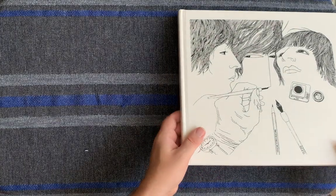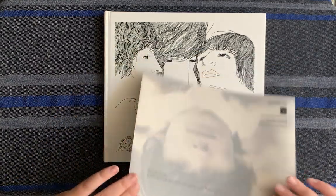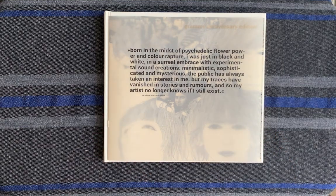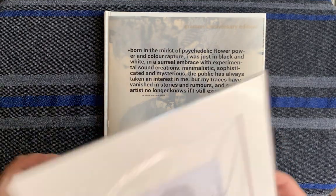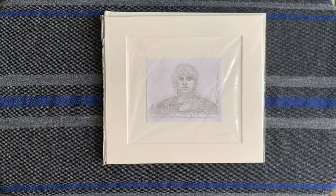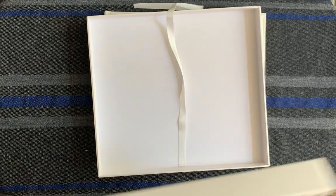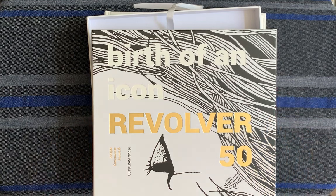Gorgeous book, highly recommended. So this comes signed by Klaus Voormann, it's got the really nice booklet on the inside that gives you information about the Grammy Award. Comes with an original drawing — I got Ringo, I was lucky. And it comes in this beautiful, beautiful box. The Revolver 50, Birth of an Icon, the Grammy Anniversary Edition, limited to 500 copies. Published by Genesis Publications. Beautiful book.